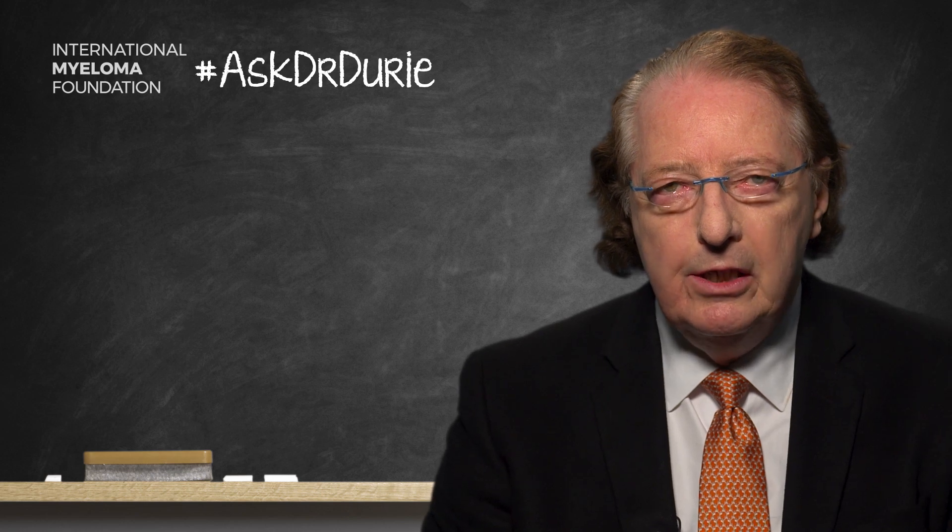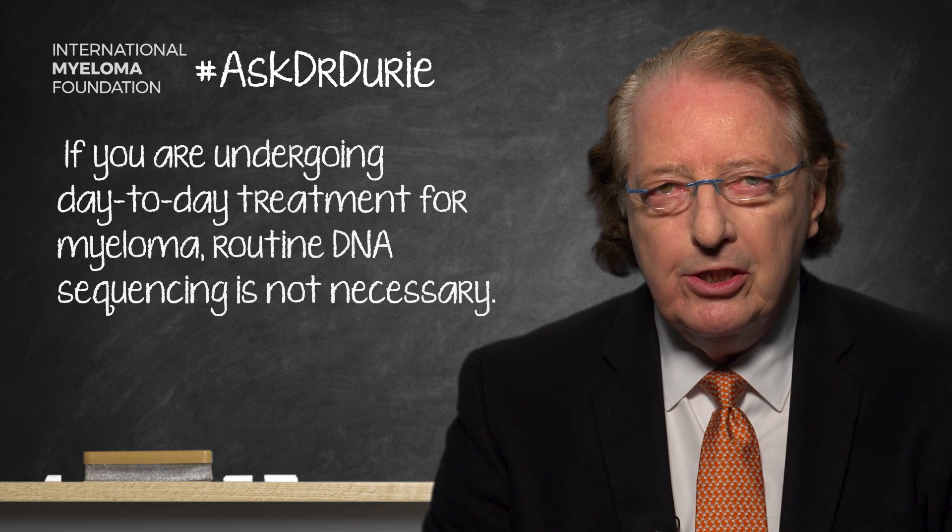However, the answer is no in the sense that we do not routinely recommend this, because at the present time we don't know what to do with this information.